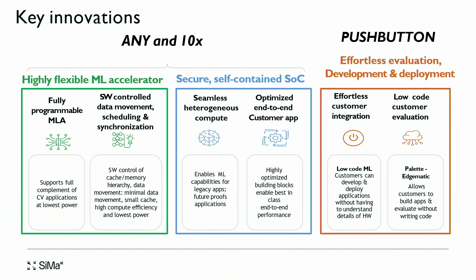For evaluation, development, and deployment, EdgeMatic enables all development to happen on a host system — you don't need our device to develop. Software ships as a Docker container you can use on a Mac, PC, or Linux environment. You develop your application and download it to run on our device. Alternatively, you can do it over the cloud — EdgeMatic is an AWS-enabled solution where you can evaluate our hardware without physically having it.